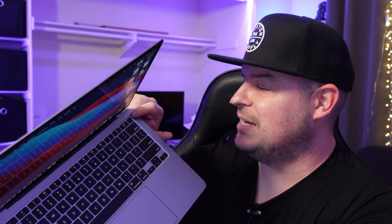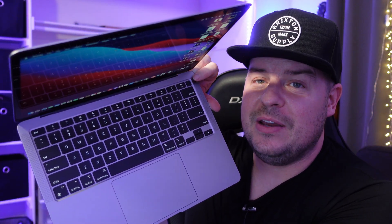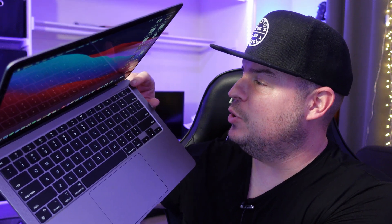You also get a fingerprint sensor in the top right, which works fantastically. You can use it for Apple Pay and inside certain apps just like you would on a phone or tablet. It's very accurate, very fast — I absolutely love it.